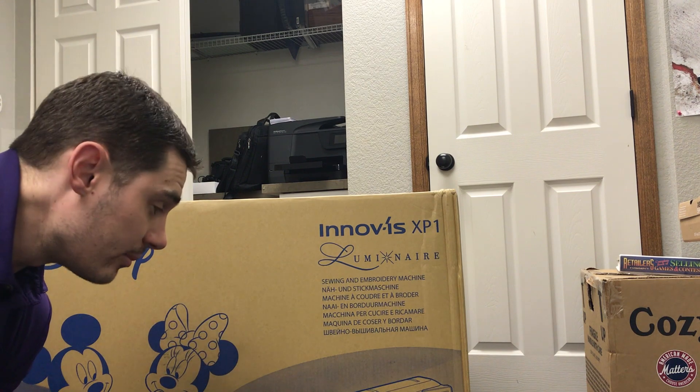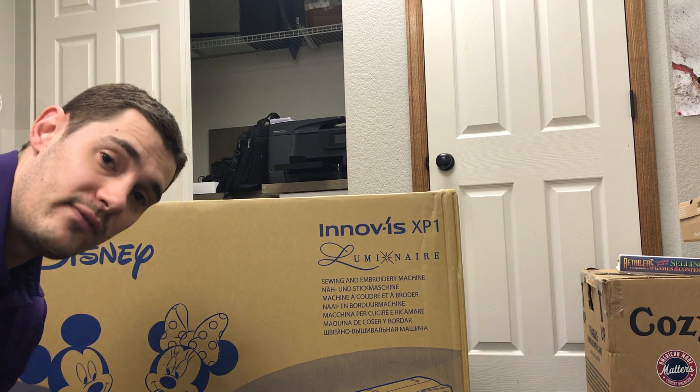I'm super excited to have you this Saturday at noon. Come on down for the training. If you're getting this email and you bought the machine from me, it's a free class for you. If not, you're still invited — we'd love to have you.